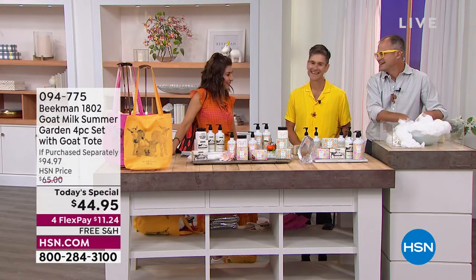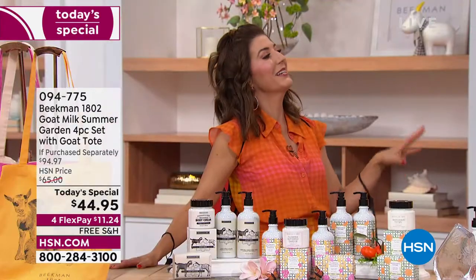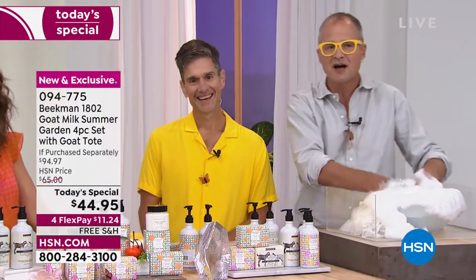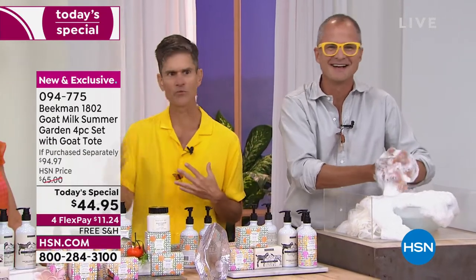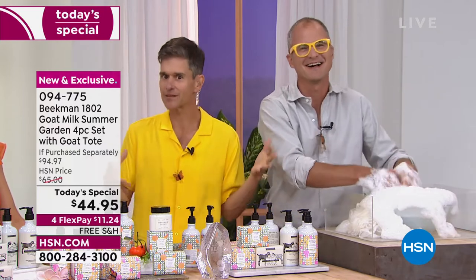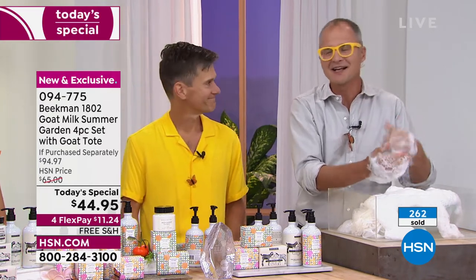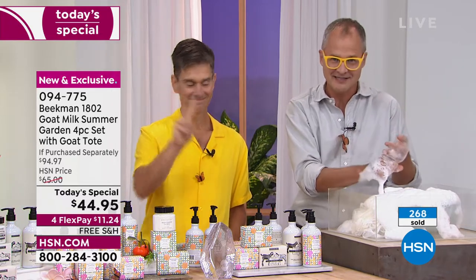You did an amazing job doing all of your broadcasting from the farm, from Sharon Springs. It was hard to train the goats to be camera people, but they did an amazing job while we were gone. We are so happy to be back. For those of you who may not know our story — that's Dr. Brent, I'm Josh — there are two ingredients in every Beekman product: goat milk and kindness.